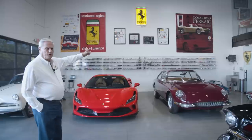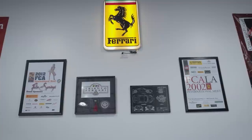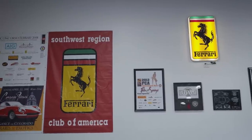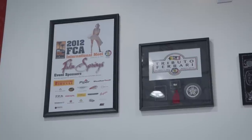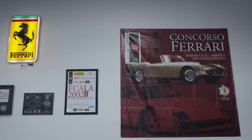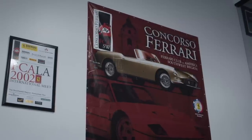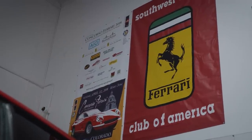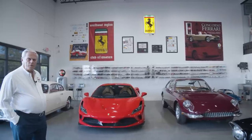Up here I have posters from the various events I've done. The 2002 national event for the Ferrari Club — I was on the board and also I've been president of the local chapter of the Ferrari Club. Then 2012 we did it again in Palm Springs. Then the Concorso Ferrari in Pasadena — I put that show on for 12 years, 140 Ferraris on the street, very well liked and very well done. And then the Southwest region, where I've been president and involved with the club for about 25 years.